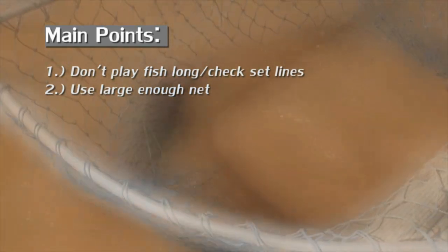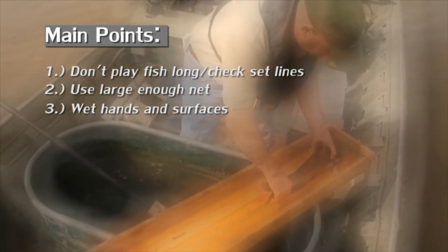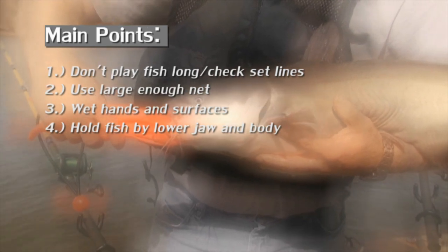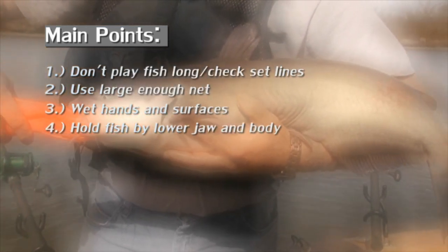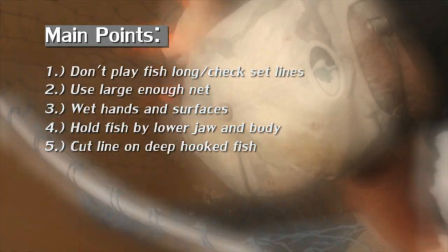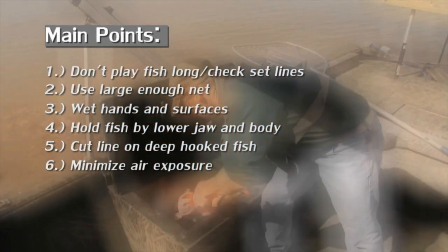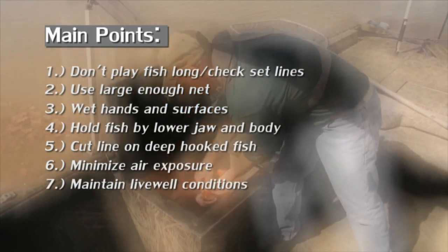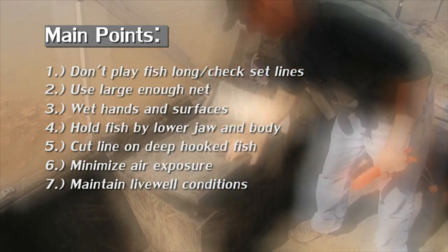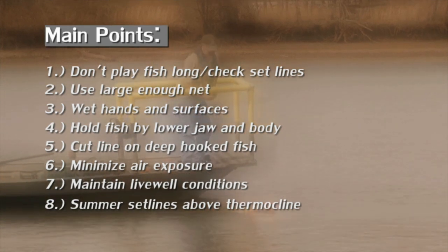1. On rod and reel, don't play a fish any longer than necessary and check set lines frequently to improve survival of released fish. 2. Use a landing net large enough to safely handle a big catfish. 3. Wet your hands and any other surface a fish may come into contact with. 4. Hold large fish by the lower jaw with one hand and support the body with the other. 5. On a deep hooked fish, cut the line and leave the hook in the fish. 6. Minimize the amount of time a fish is exposed to the air. 7. Always maintain proper live well conditions: dissolved oxygen, temperature, salt concentration, and ammonia. 8. In the summer, keep set lines positioned above the thermocline.